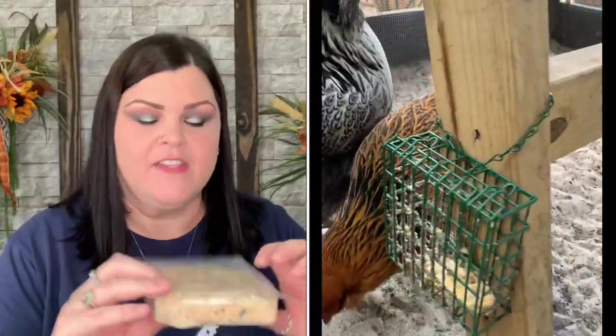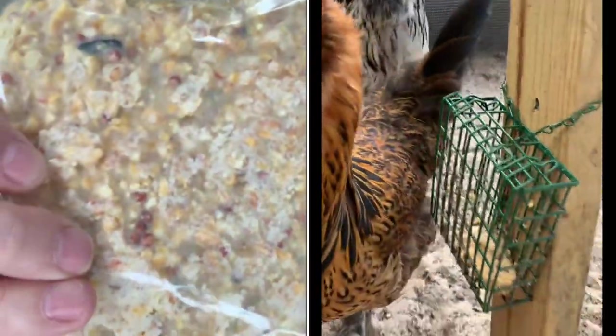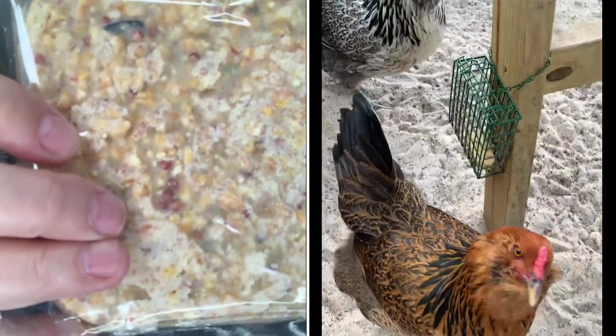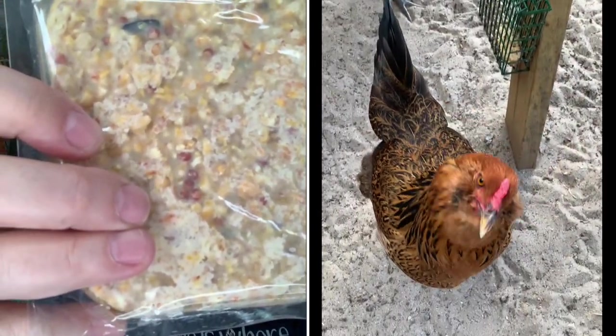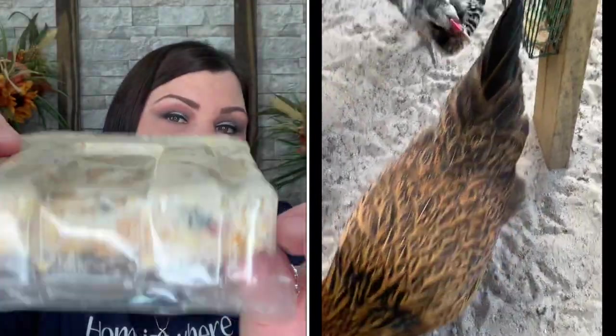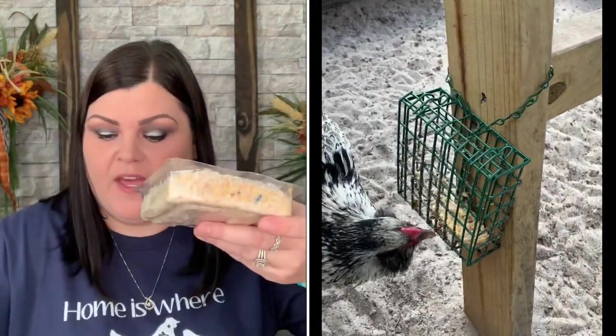The treat for the feeder is from Health Outdoor Products — it's a 'Berry Suet Cake,' described as a no-melt all-season high-energy treat for your flock. We put it in the cage and we'll see what they do with it — it's super neat.